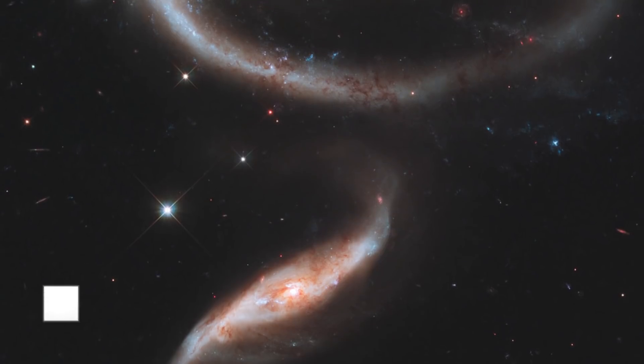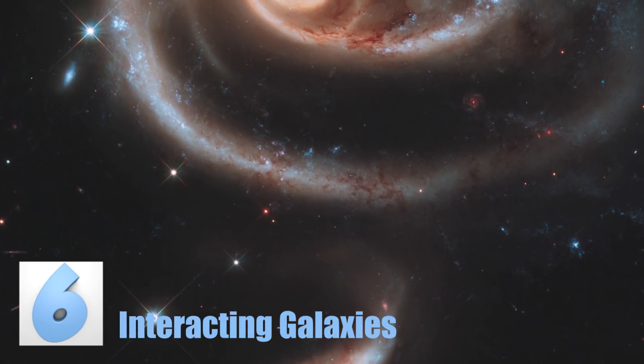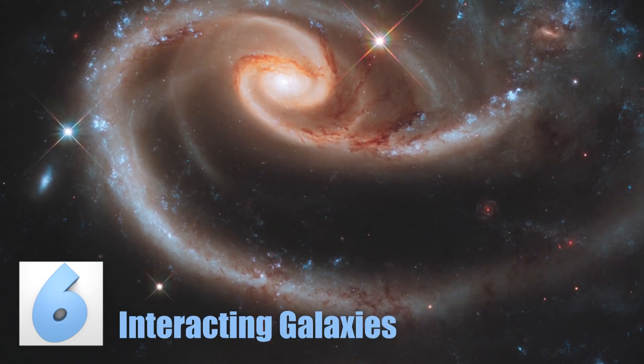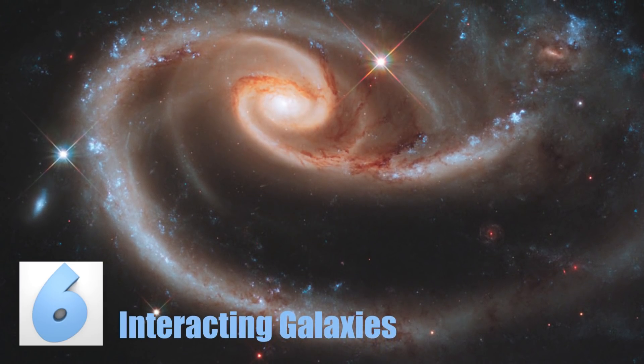Number 6: Interacting Galaxies, called ARP 273. This picture shows four different galaxies. One of the smaller ones is thought to have actually traveled through one of the large ones. What would happen if we passed through another galaxy, or one passed through us? It really doesn't sound like anything we want to find out.